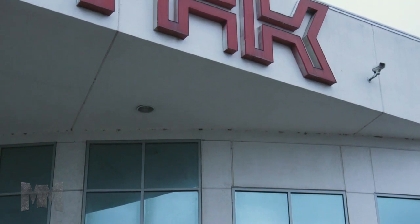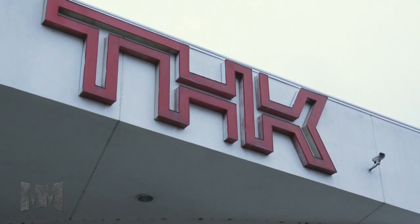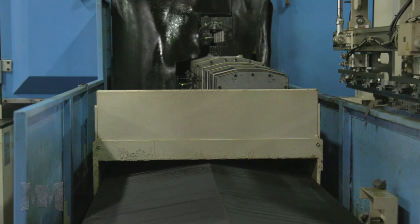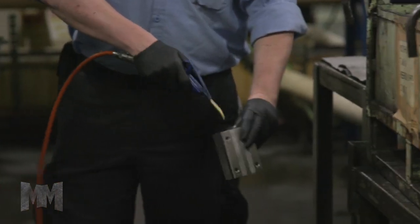Today, we're in Hebron, Ohio, home of THK Manufacturing of America, Inc. THK solved the problem of linear motion with rolling contact by applying its unique technological capabilities, previously considered too difficult.